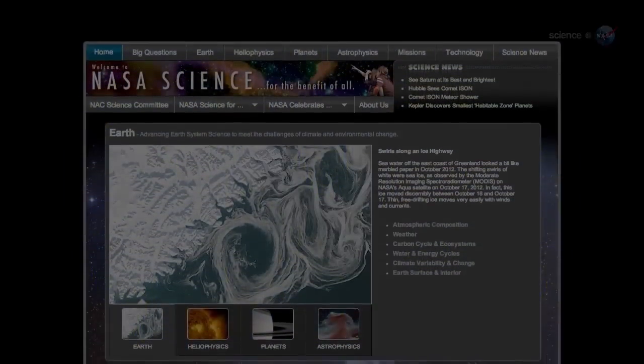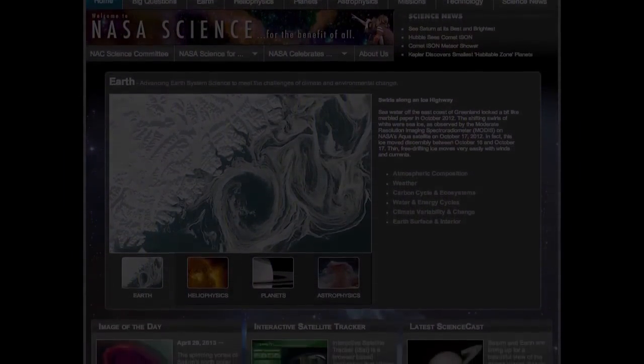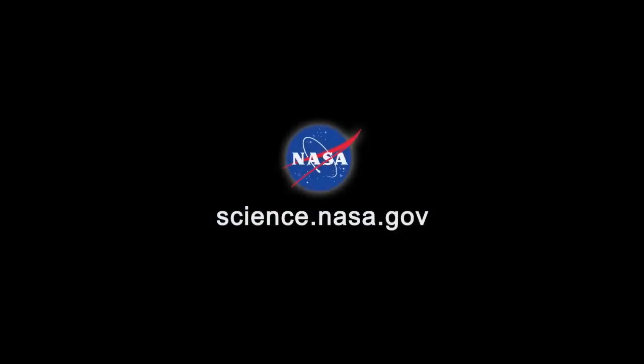For more news from the edge of space, stay tuned to science.nasa.gov. Thank you for joining us.